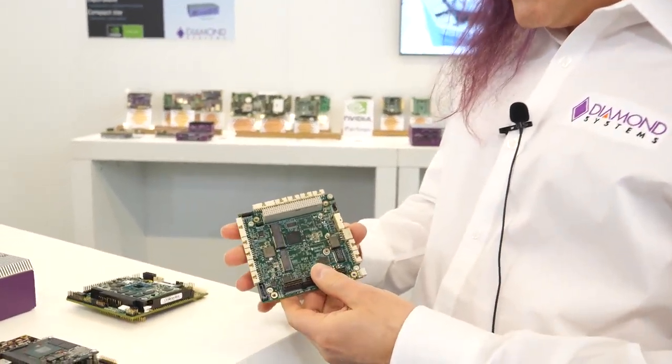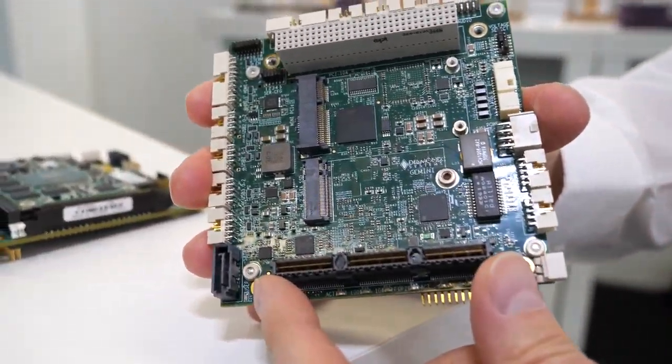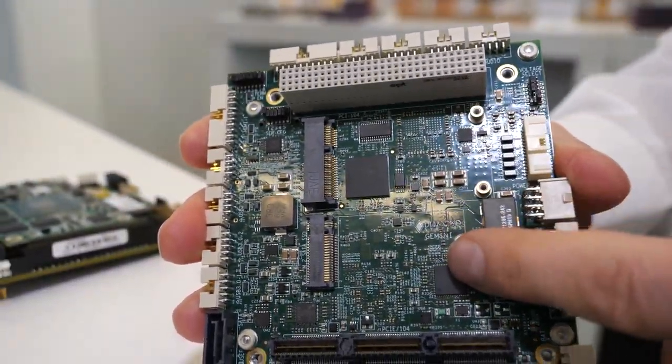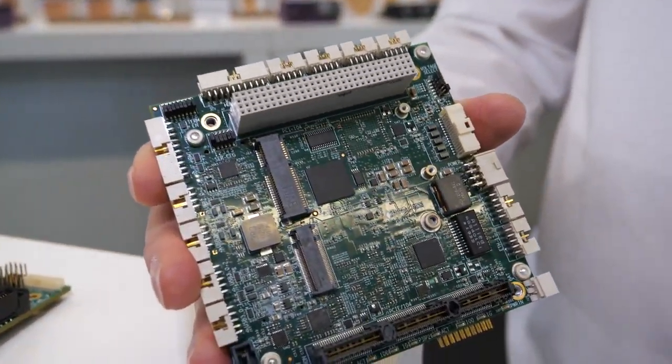On the top side, we have PCIe-104 again, just like on the Elton board. We have PCIe ×1 and ×16, PCIe-104 expandability, as well as MiniCard and M.2. So you have this huge range of I/O expansion combined with COM Express. It's super flexible.